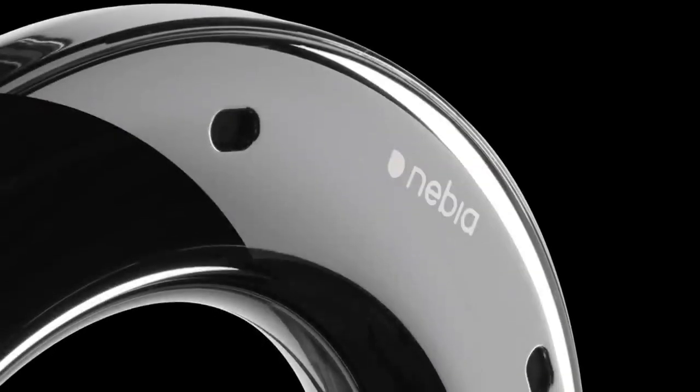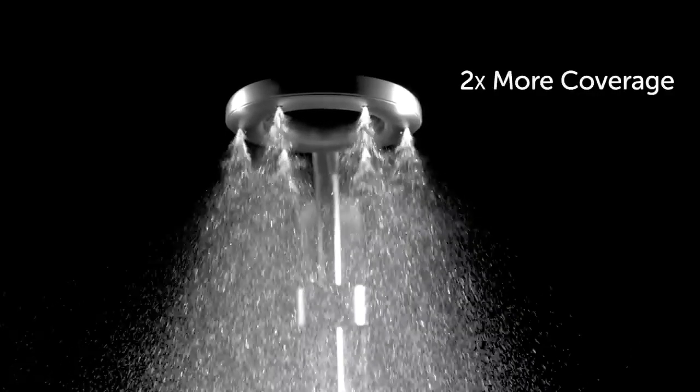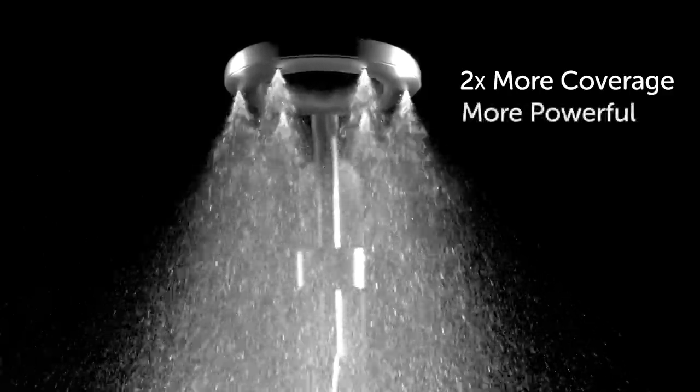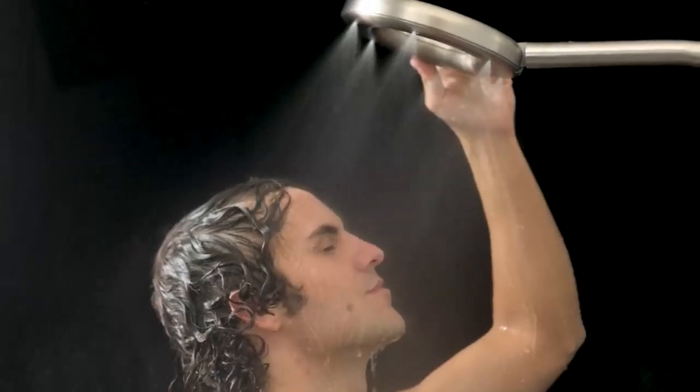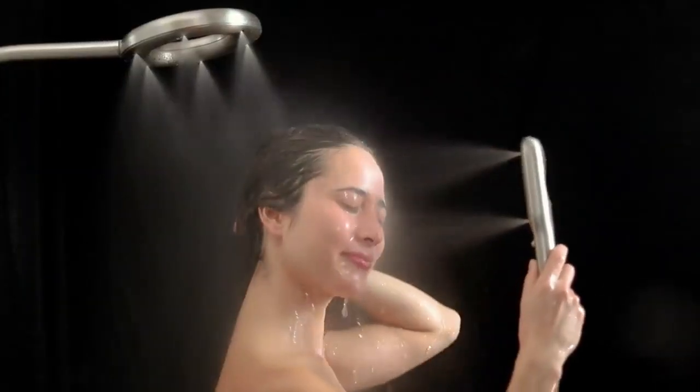We've gone back to the drawing board to design our most thoughtful, versatile, and accessible shower system ever. Nevia by Moen has two times more coverage, feels more powerful, and saves about half the water used by standard showers. We have perfected the spray experience, making droplets that are four times more precise than standard showers.